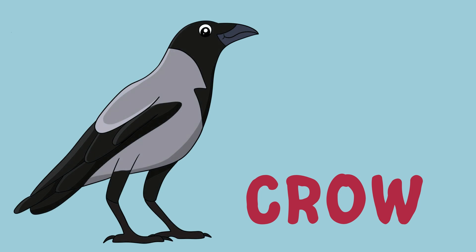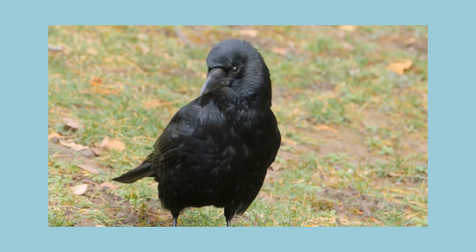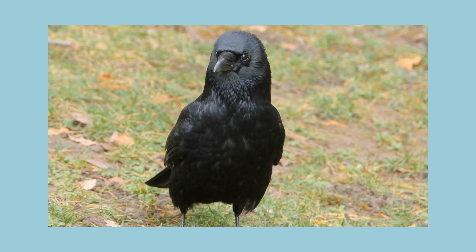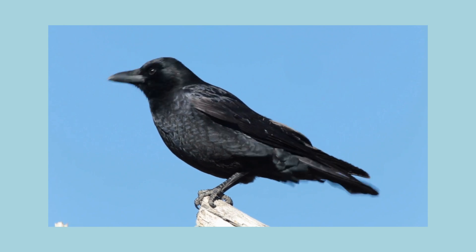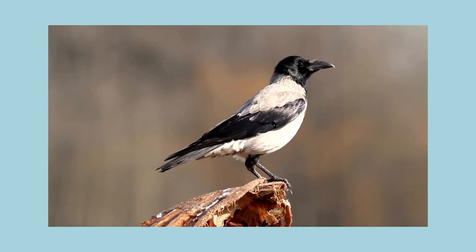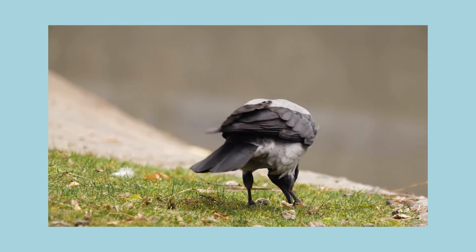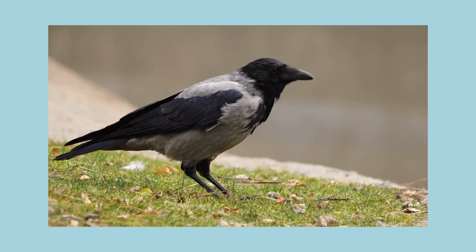Here is a crow! Hello! I bet you don't know much about crows — not many people do! There are crows all over the world. They can look different from each other: some are all black, and some are grey and black! Crows are omnivorous — that means they eat both plants and animals. They can eat berries and grains, but also insects, worms, and mice!